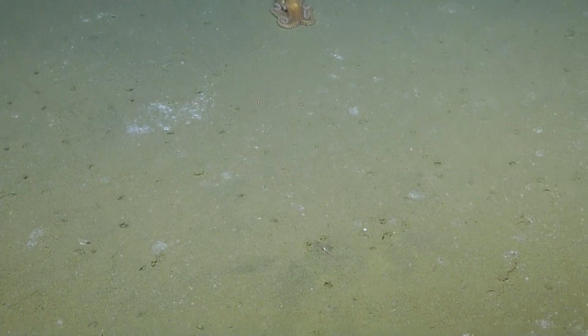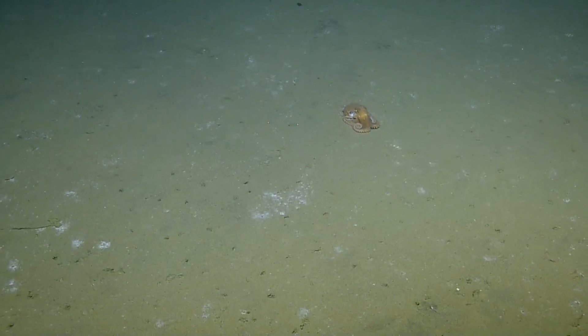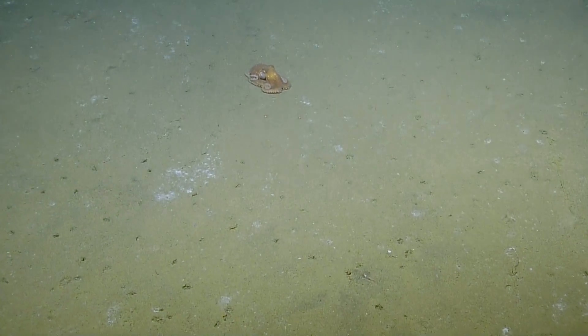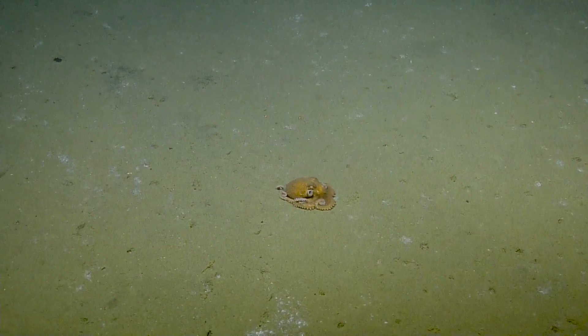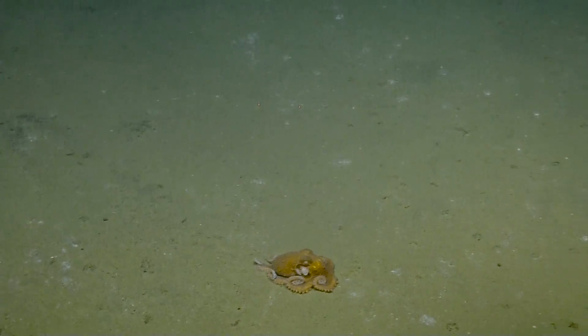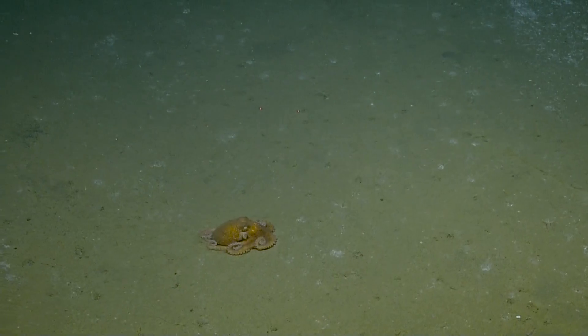What is that? It's another octopus! Very cool. It's taking a little stroll, huh? It's just about 10 centimeters. Going to look for a rocky substrate, maybe? Good luck. Got a long journey.